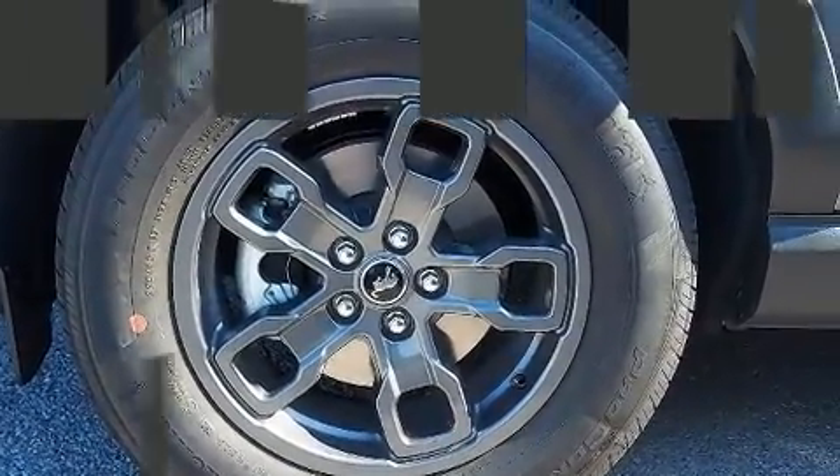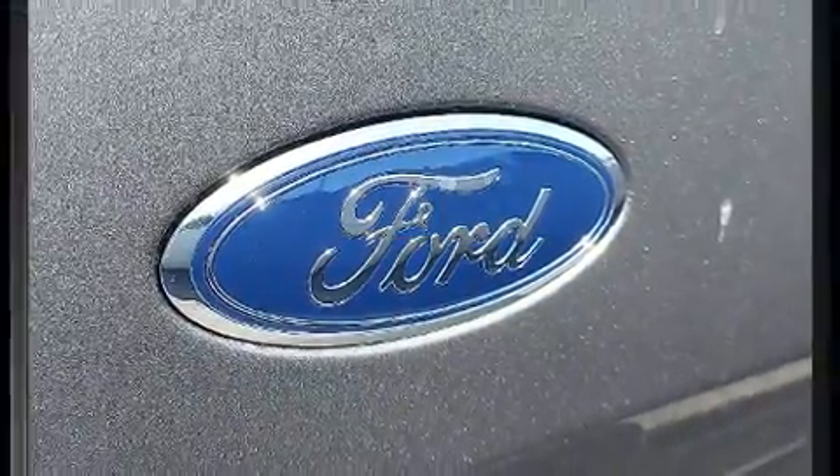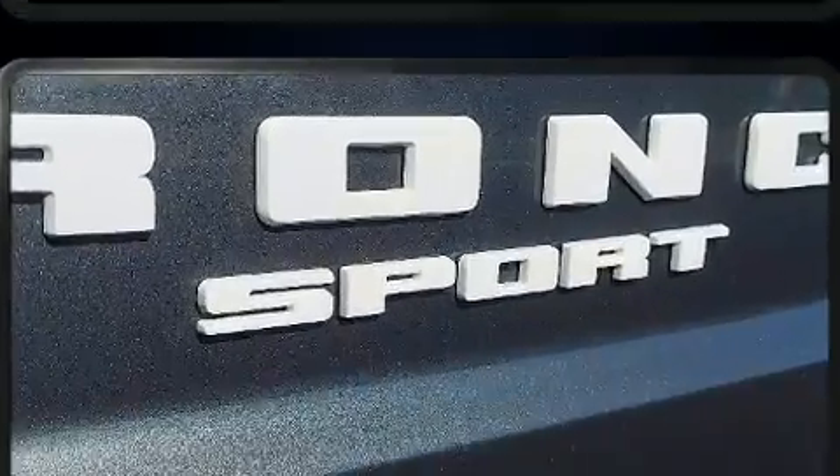Comfort and convenience were prioritized within, evidenced by amenities such as front and rear reading lights, a rear window wiper, remote keyless entry, and much more.